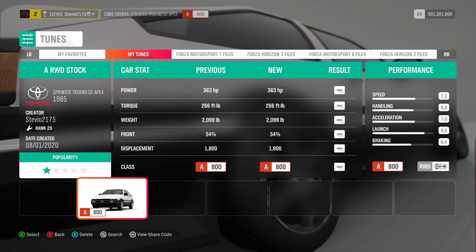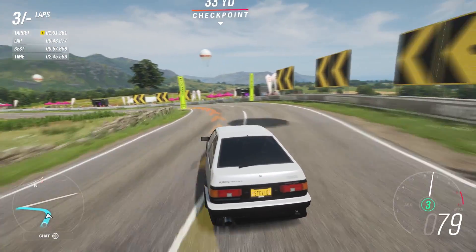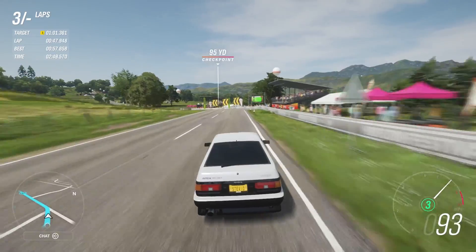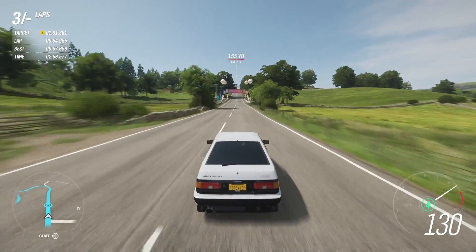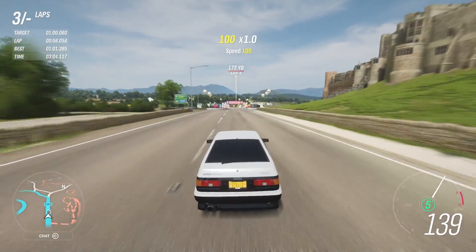I made a super fun rear-wheel drive stock engine tune for the AE86. I don't know why, but it's really fun to drive — it feels really unique. Although it's not your 2JZ all-wheel drive swapped 1600 horsepower monster, I really enjoy racing this thing. I used it in rivals a little bit even though it's kind of slow there, and also used it against drivatars, which is the race you saw in this video.